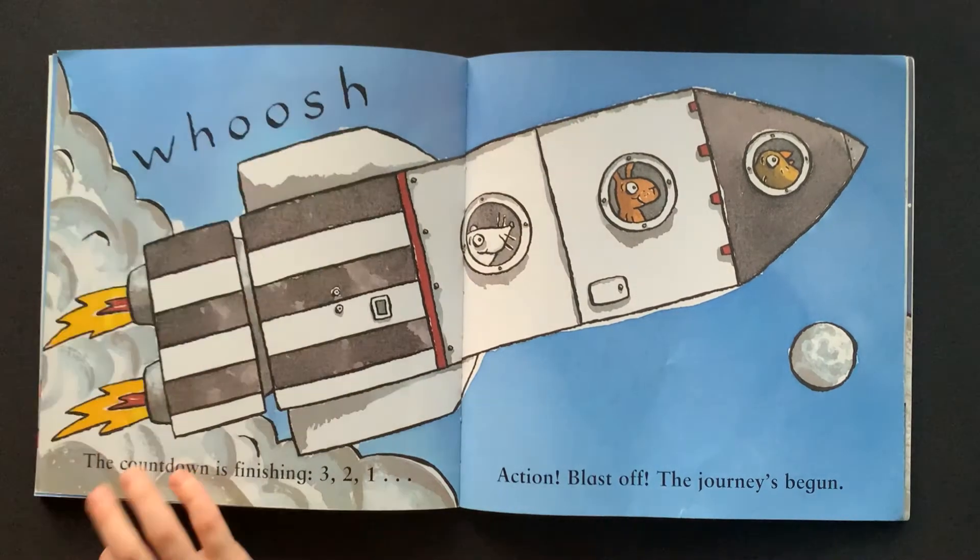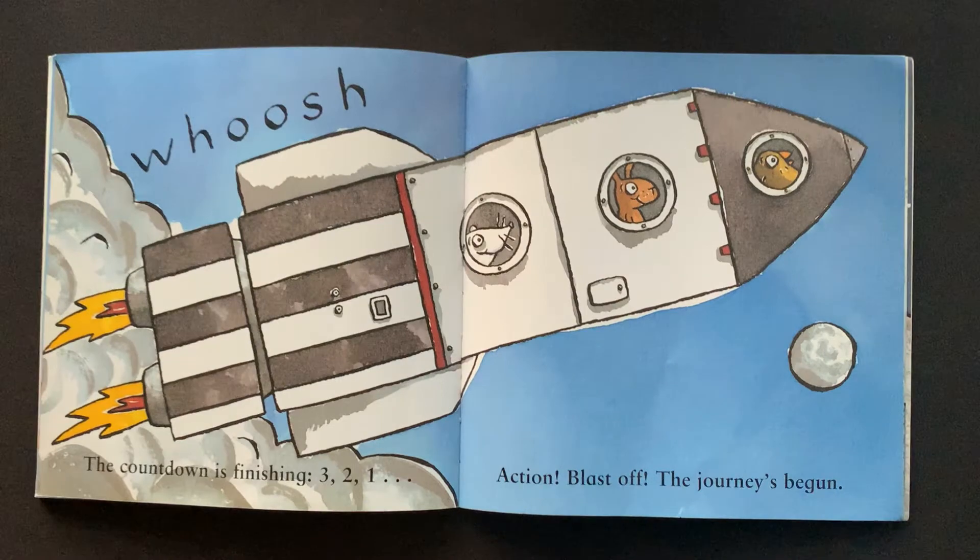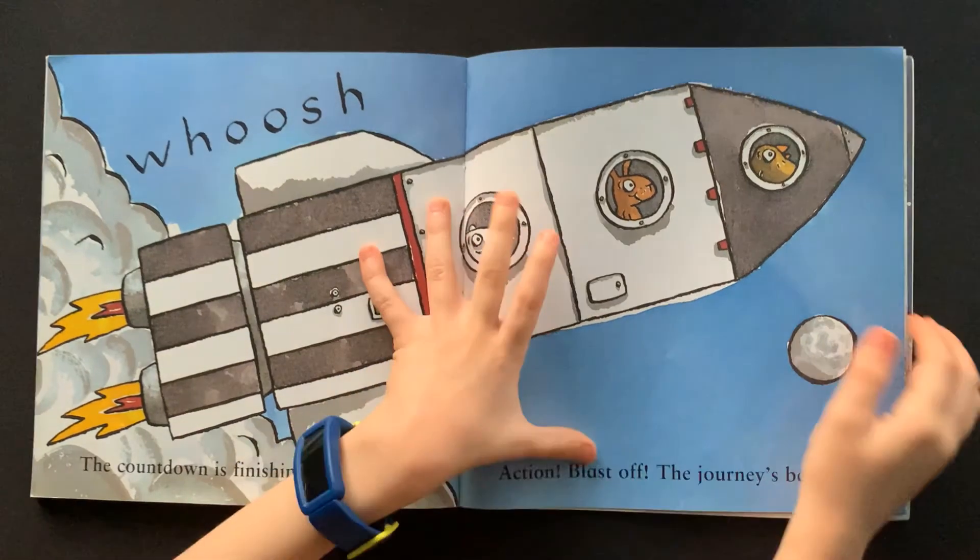Whoosh! The countdown is finishing. Three, two, one, action! Blast off! The journey's begun.